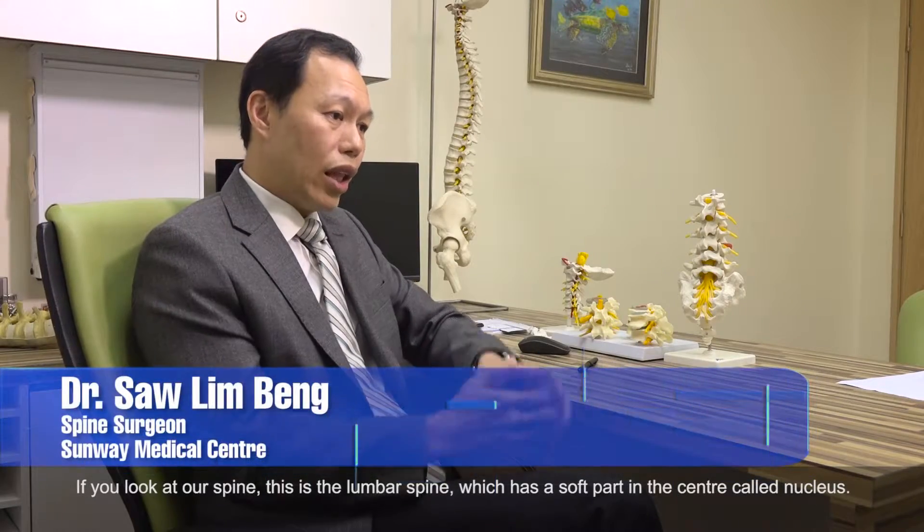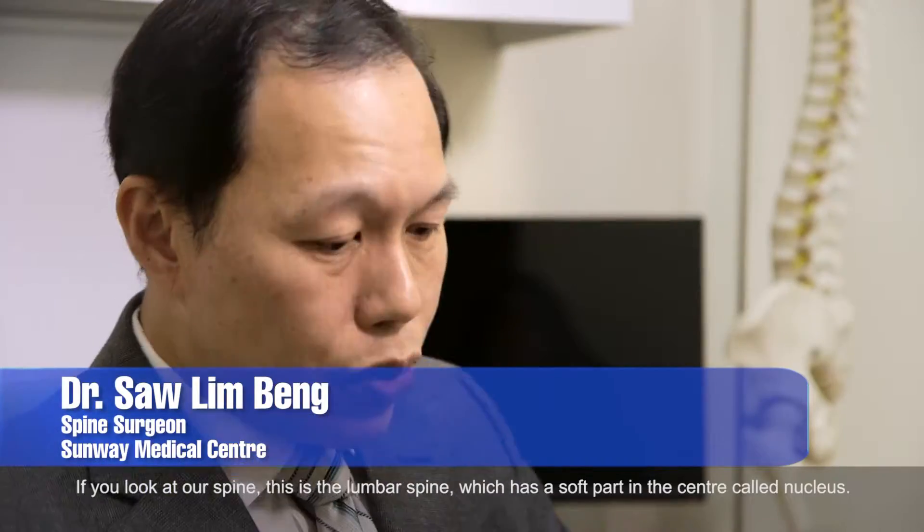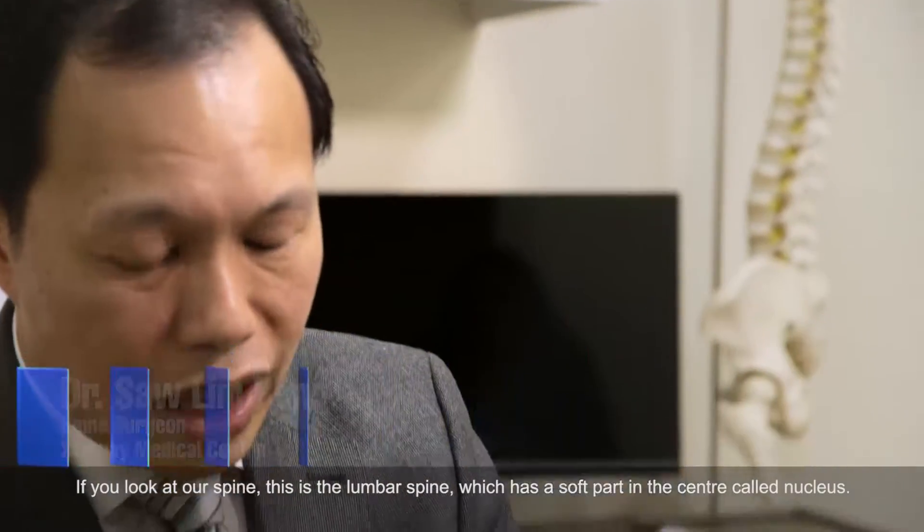This disease — you will look at our spine. I think it's still a model here. So this is the lumbar spine.